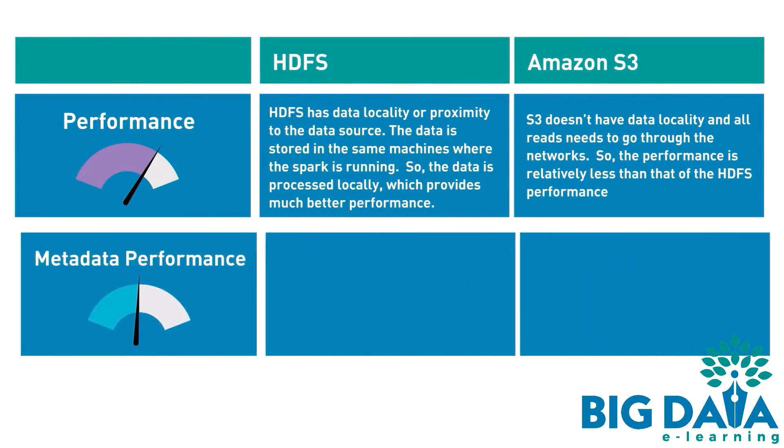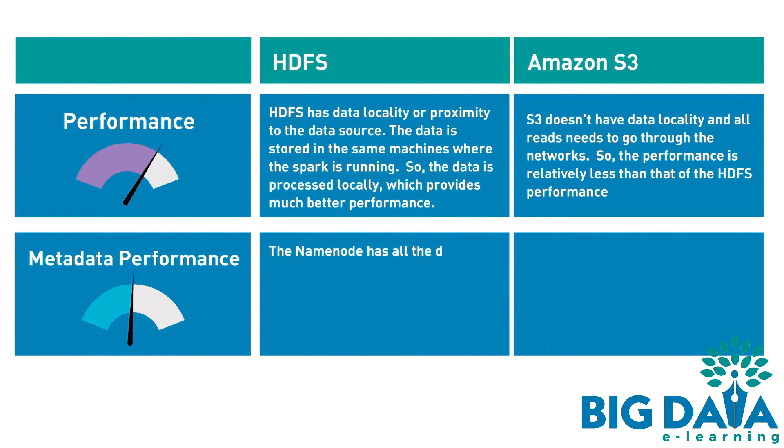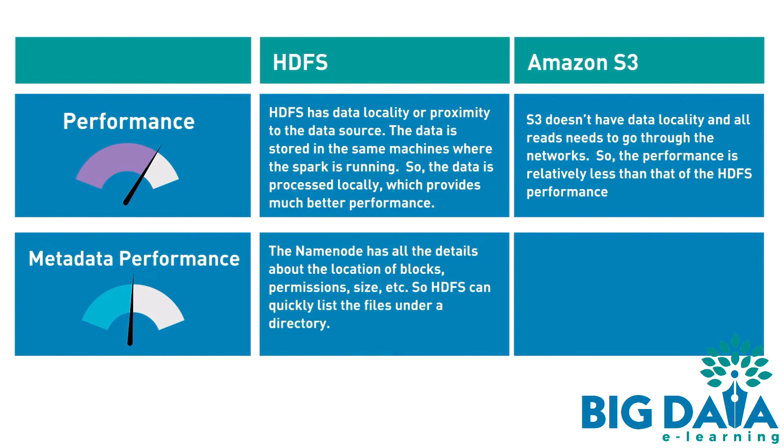Metadata performance. HDFS has better metadata performance. The name node has all the details about the location of blocks, permissions, size, etc. So HDFS can quickly list the files under a directory.